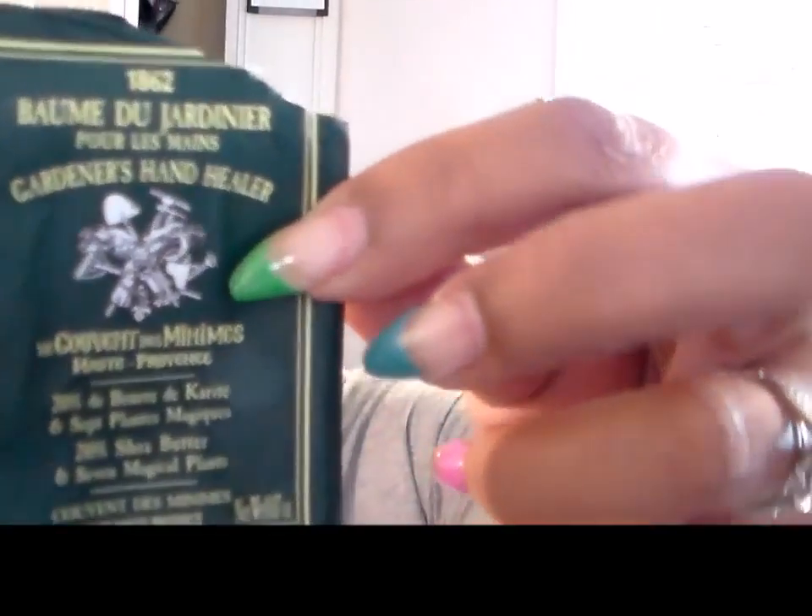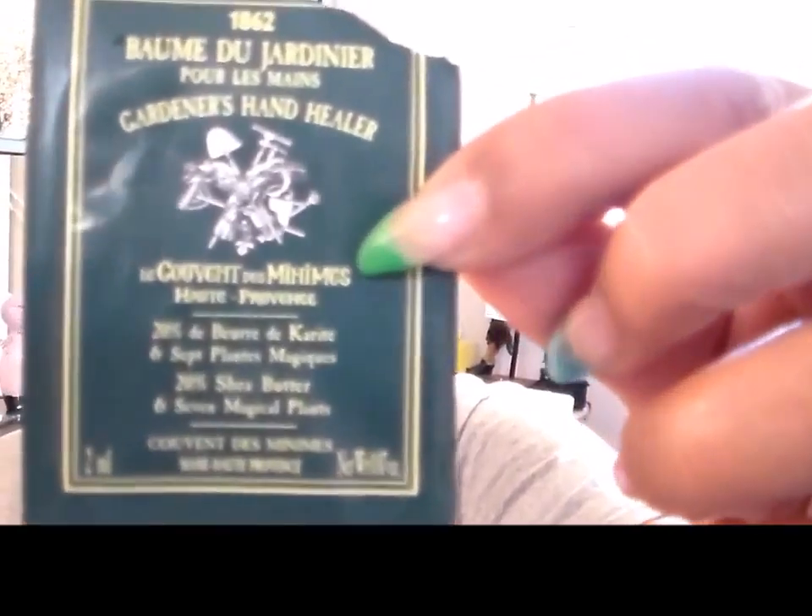I finished a sample of the Gardener's Hand Healer. It had labeling in a bunch of different languages, but basically it was just a nice lotion. It was pretty good stuff, but I'm not sure I'd seek it out to buy again.